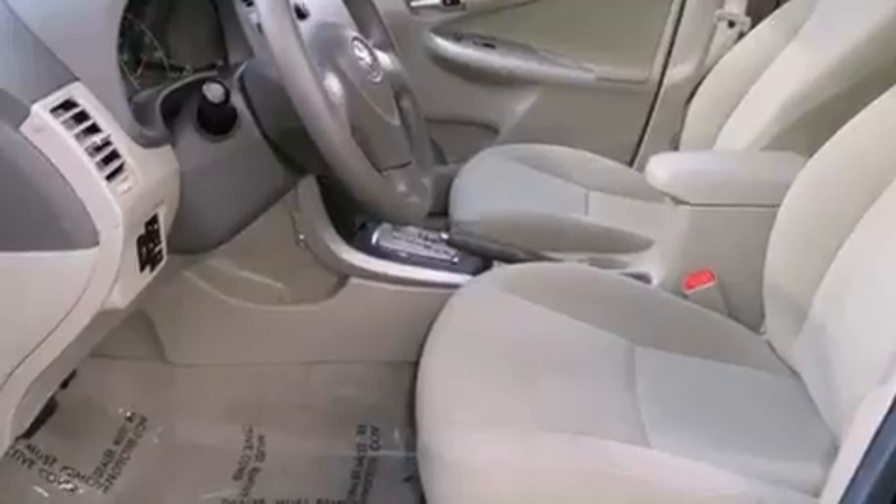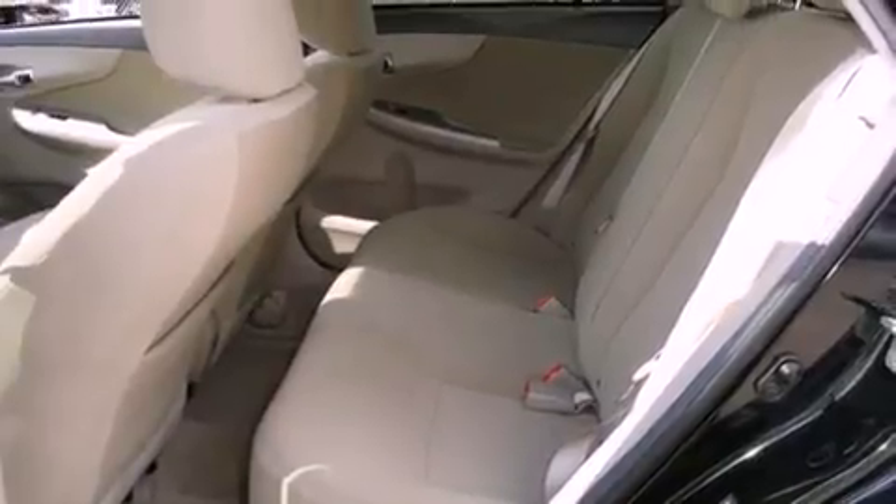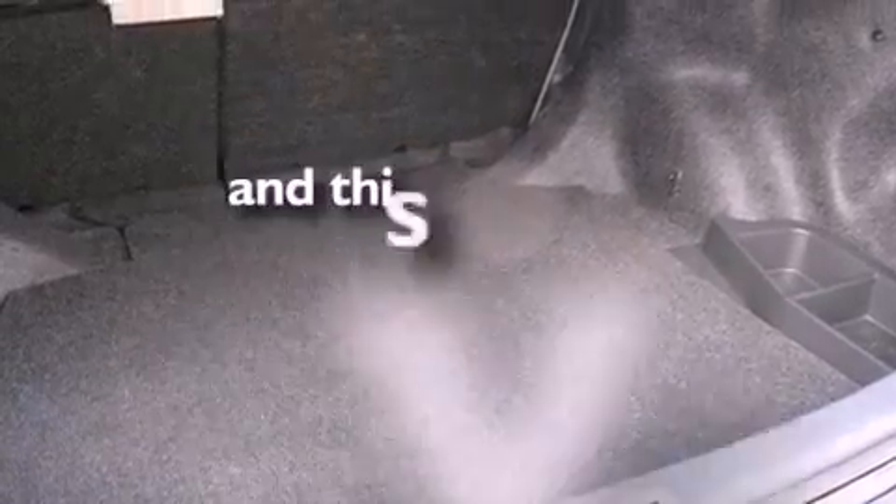Features include satellite radio, a low-tire pressure indicator, traction control and stability control systems, an engine immobilizer theft deterrent system, an anti-lock braking system, front airbags, child safety seat anchors, air conditioning, and full power accessories. This vehicle has fewer than 17,000 miles on the odometer.